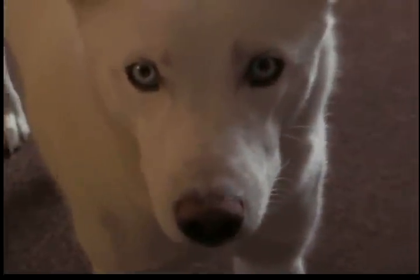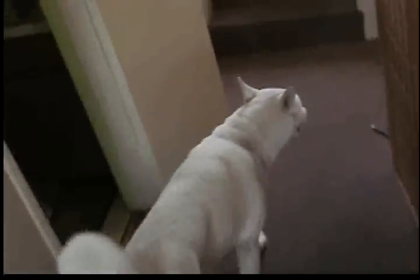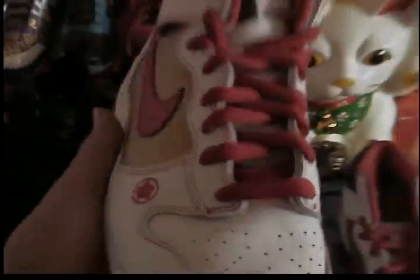That's my boy Bentley — he's an all-white short hair Siberian husky. He was my birthday present last year. Still need to get him fixed but he's a full husky.